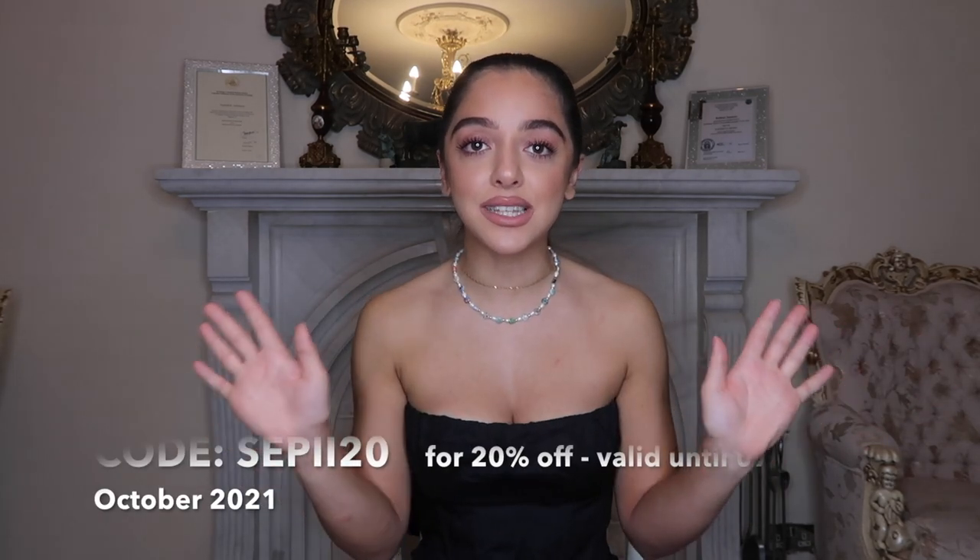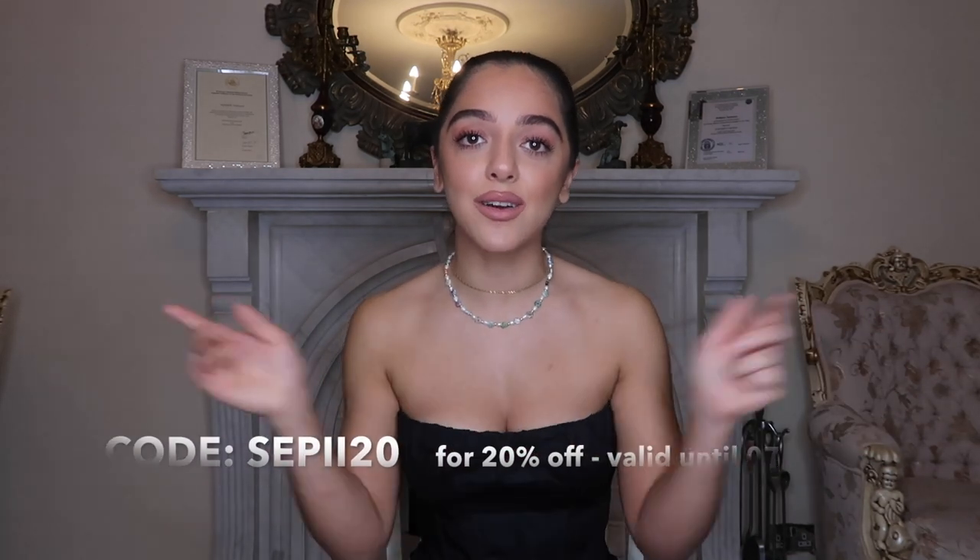I basically went with a theme of minimal, sexy, classy vibes — just kind of hot girl autumn outfits. If you guys want to shop any of these items, Princess Polly has kindly given a 20% discount code, which is across the screen now. It is SEPI20, and that gets you 20% off at checkout. It's also linked in the description, along with all of the clothes in this haul, so don't forget to check it out.